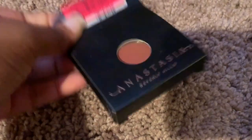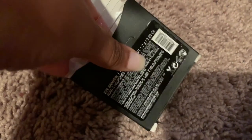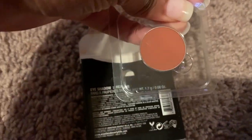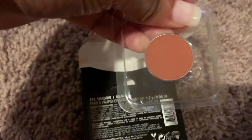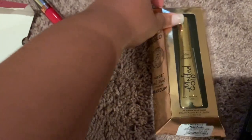I got this single eyeshadow in the color Real Gar. I love this color — I actually had this color already but not as a single. I have a little thing to put this in. It's really just a good transitioning shade.